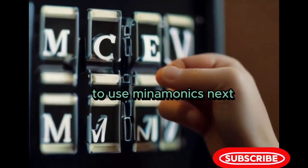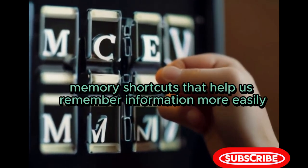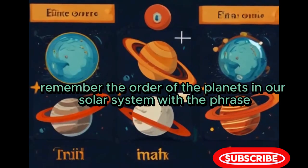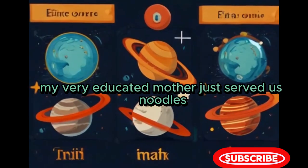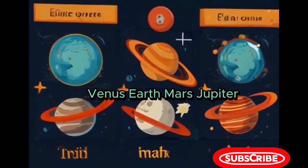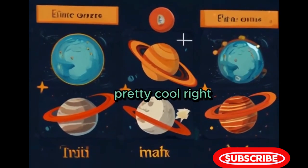Next, let's talk about mnemonics. Mnemonics are like memory shortcuts that help us remember information more easily. For example, remember the order of the planets in our solar system with the phrase, 'My very educated mother just served us noodles.' Each word corresponds to a planet: Mercury, Venus, Earth, Mars, Jupiter, Saturn, Uranus, Neptune. Pretty cool!